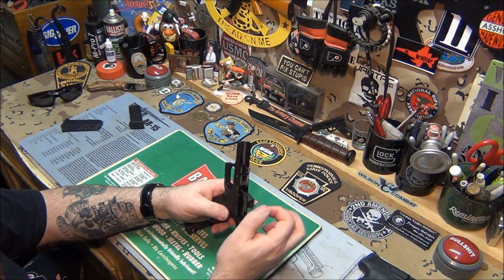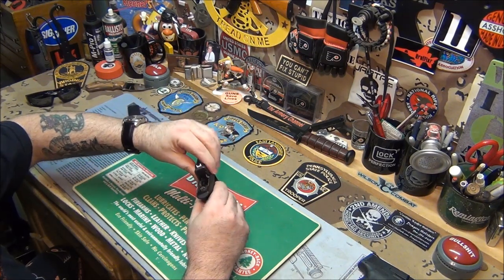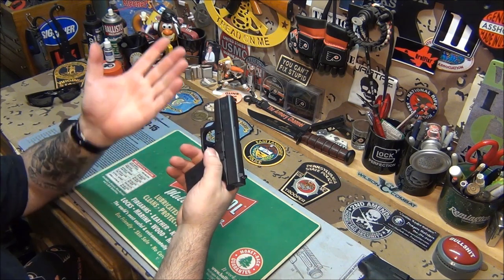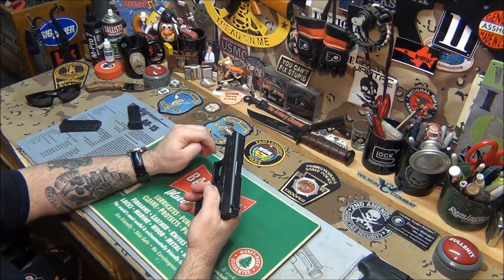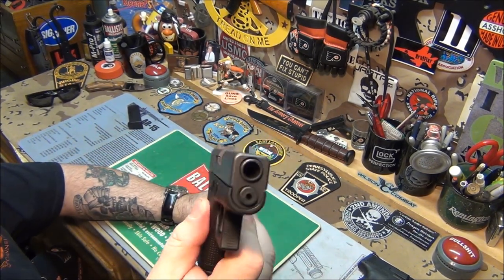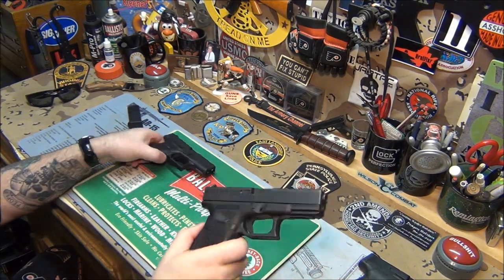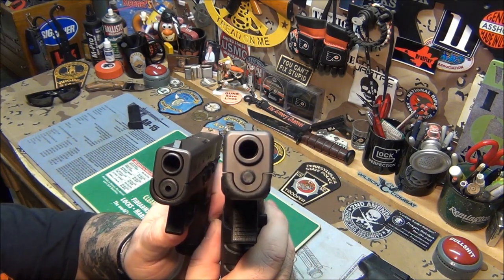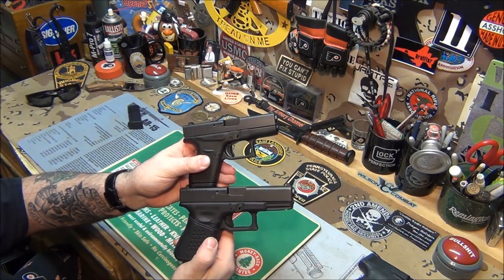Everything reassembles the same — four little tabs, slide it on just like any other Glock. Here's the size comparison: it's really hard to tell on video how small these guns are, but put it up against a Glock 19 and it's a huge difference — width, length, every which way you can imagine. There's the 19, there's the Glock 42 — major, major difference.